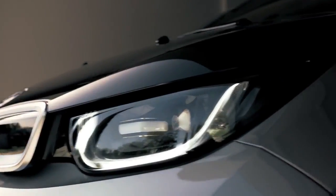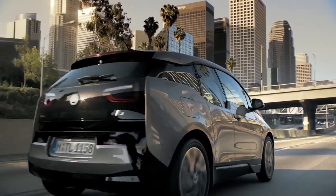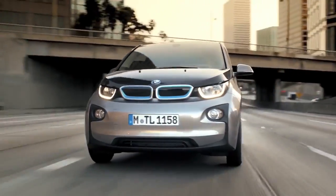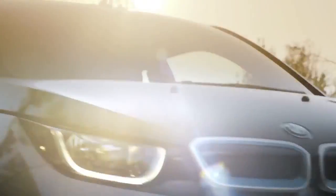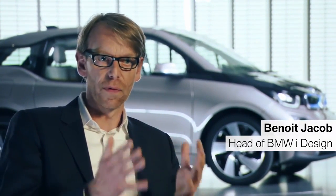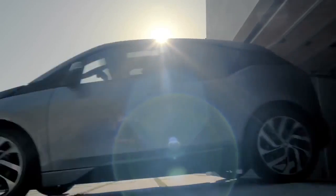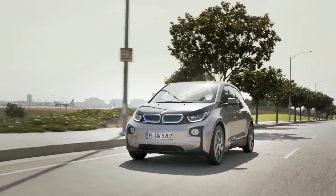A visionary vehicle concept — sustainable mobility and inspiring design. This is the all-electric BMW i3. We had, right from the beginning, developed a specific design strategy for the BMW i3 brand, where we of course want to combine the idea of sustainability and responsibility together with the idea of emotion. This is something that we call 'next premium'.